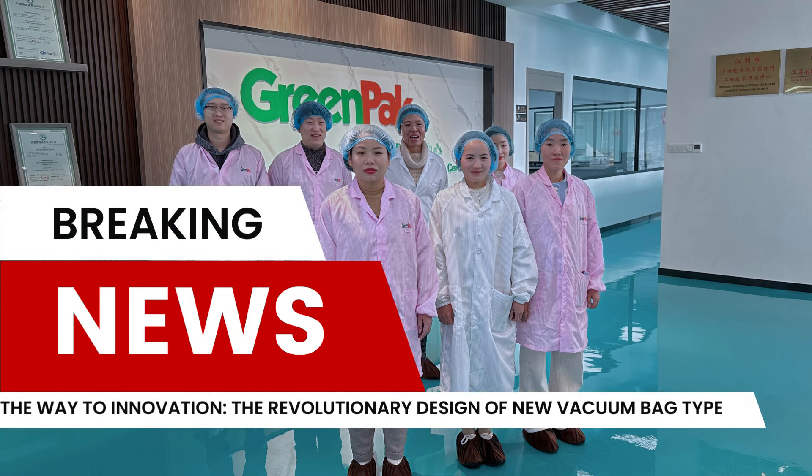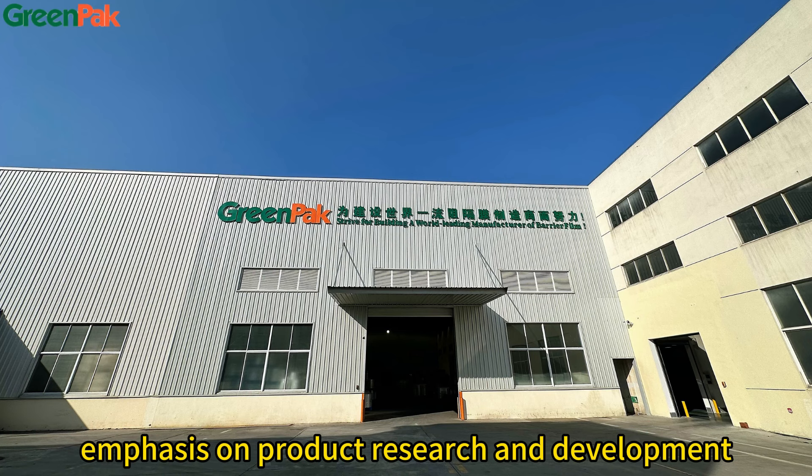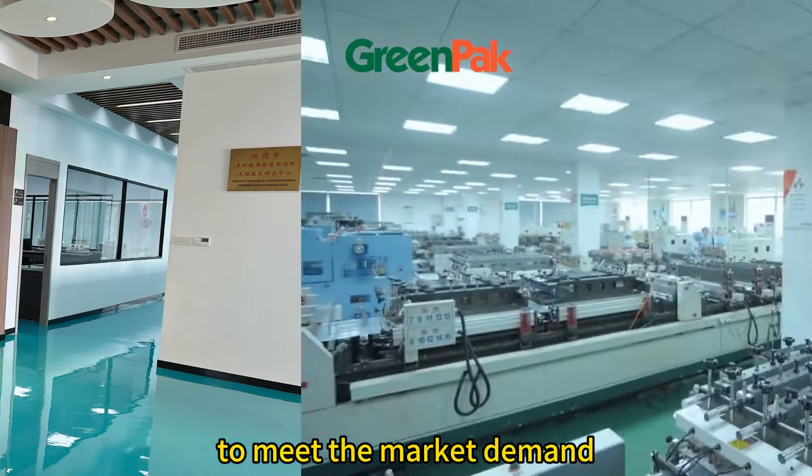Innovation is at the core of every successful company. Greenpack places strong emphasis on product research and development. We have a professional R&D team, and we keep developing new products to meet the market demand.